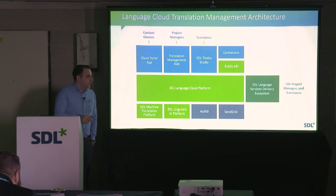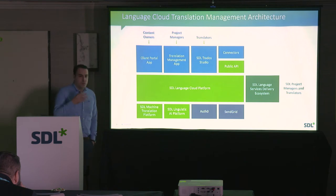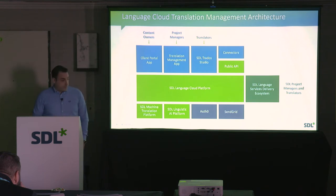On the right-hand side, we have our own language services. SDL not only delivers technology but also provides translation services. We're integrating what we call the SDL internal delivery ecosystem into Language Cloud — things like finance management, invoicing, etc. That's the high-level architecture.